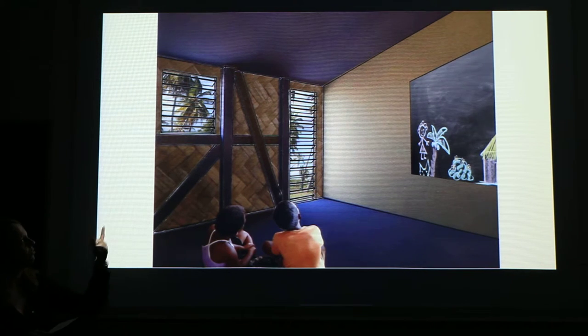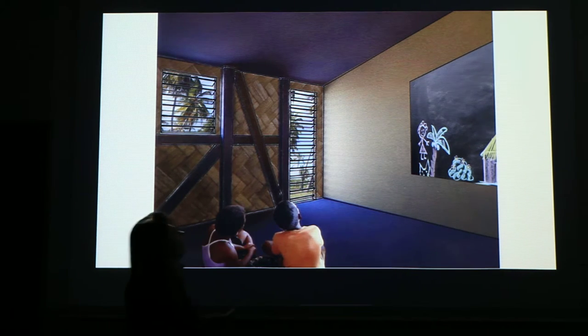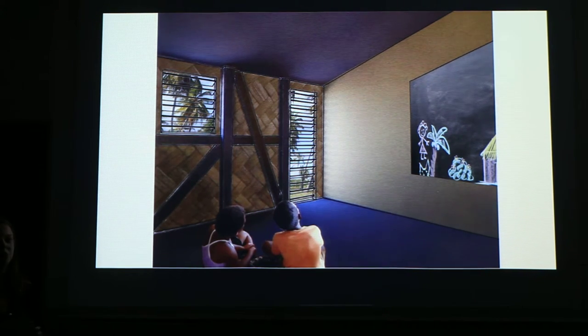Here we can see the interior of one of our classrooms — just a first impression. The structure of the building is visible from the inside. We want to use this kind of windows because of the high wind speeds in the Fiji Islands, and they are also common in Fiji. Each of our three classrooms has space for 25 to 30 children, so the whole school is calculated for a maximum of 90 children.